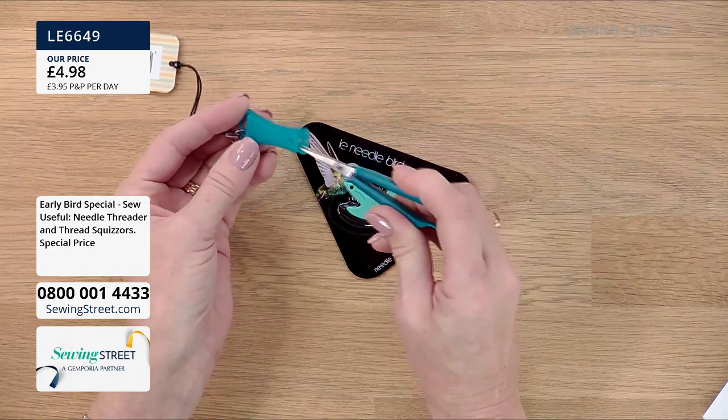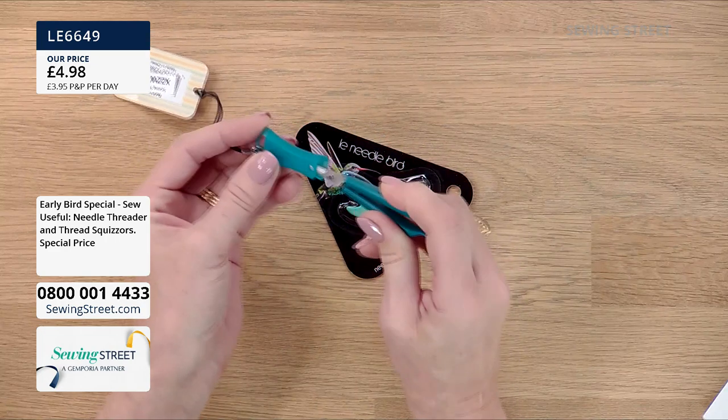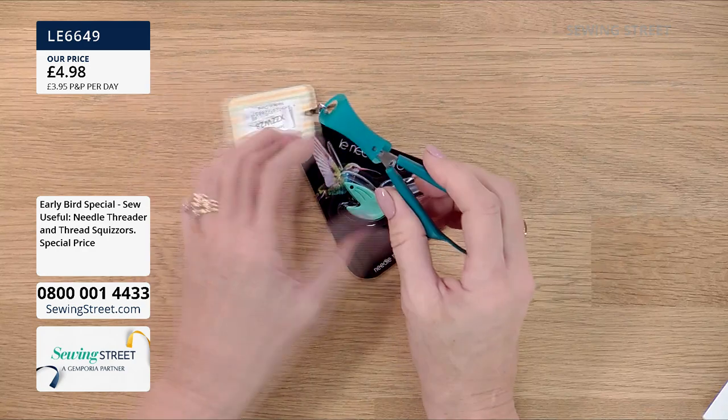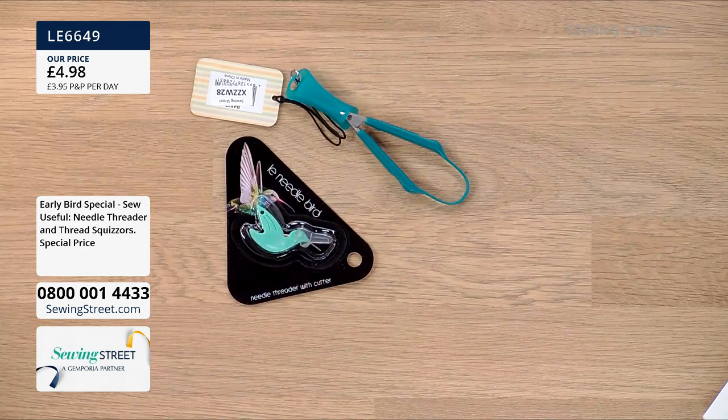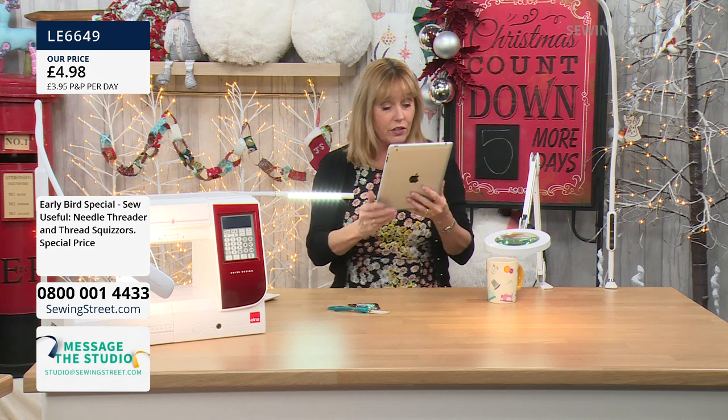They're only £4.98. £4.98 and £3.95 posted — you wouldn't, would you? Ridiculous. But if you come back and order anything else throughout the course of the whole day — a sewing machine or a light — then we're not going to charge you any extra at all.